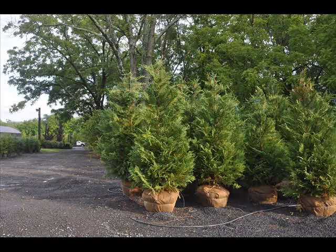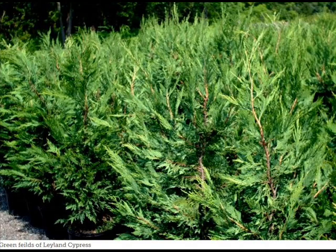We like to plant the Leyland cypresses between 5 and 8 feet apart. 8 feet is the best separation for the Leyland cypress. We also like to trim it to a single leader.